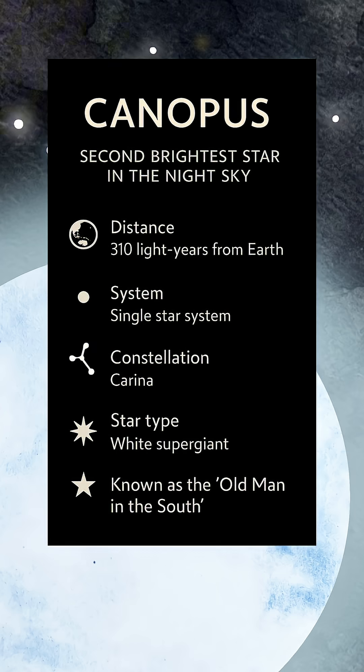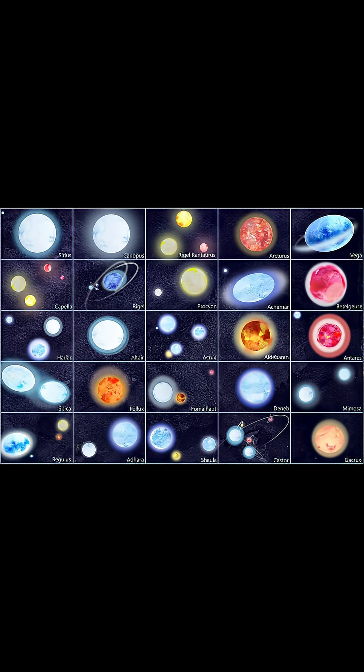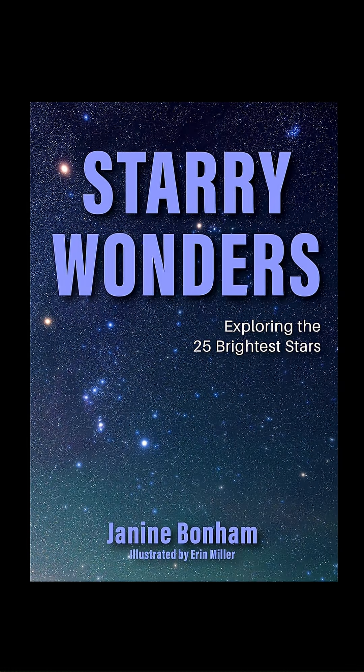If this journey through the stars inspires you, Canopus is just the second of the 25 brightest stars I explore in my book, Starry Wonders. Be sure to grab your copy of Starry Wonders today.